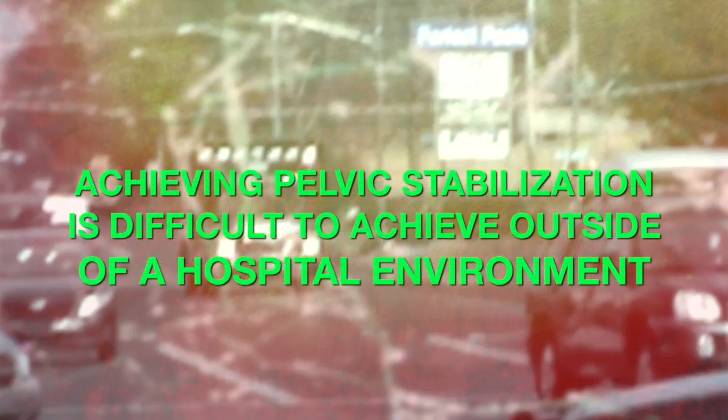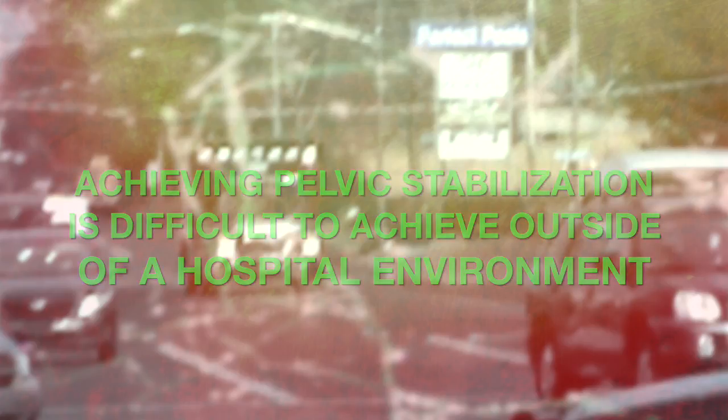Every day, thousands of EMS personnel respond to emergencies involving traumatic pelvic injury. These pelvic fractures have a mortality rate of between 5 and 50 percent, due in part to the significant hemorrhage that may occur in the pelvis with minimal external signs. Achieving pelvic stabilization and reducing the pain caused by a pelvic injury is difficult to achieve outside of the hospital environment. Left untreated, pelvic injury is painful and can be lethal.